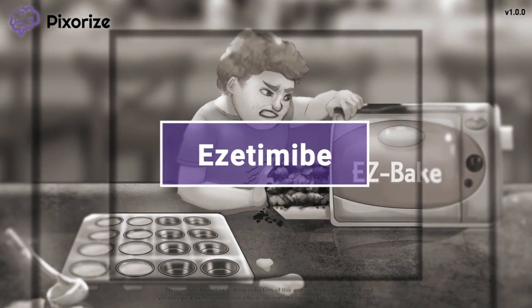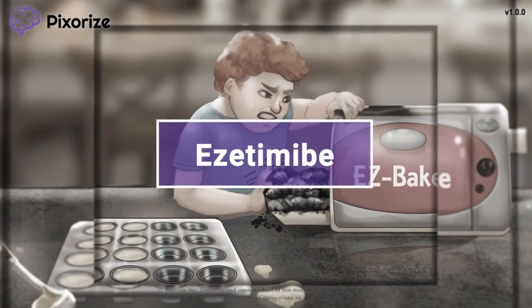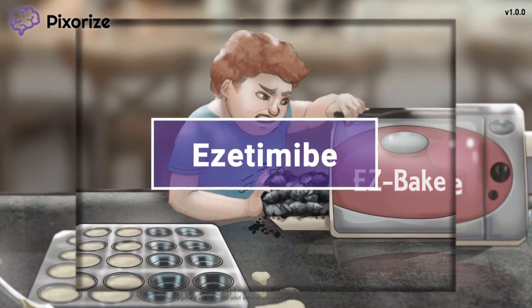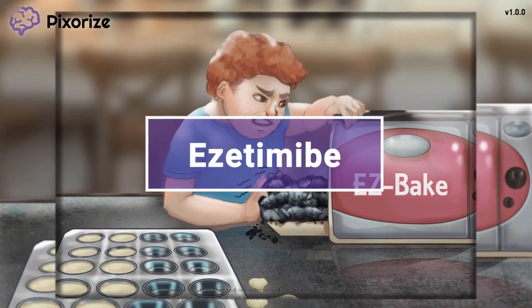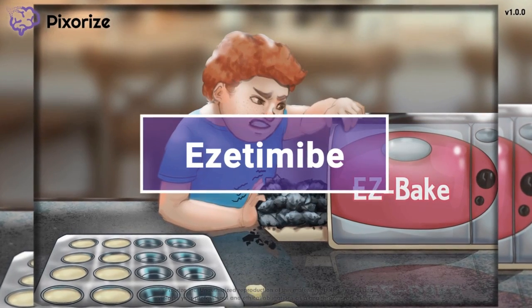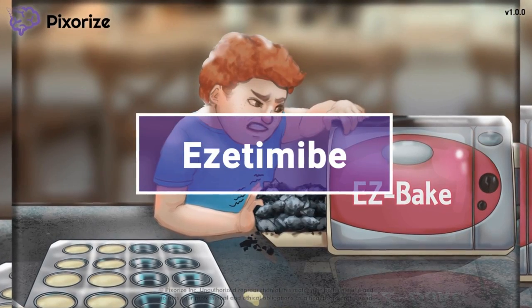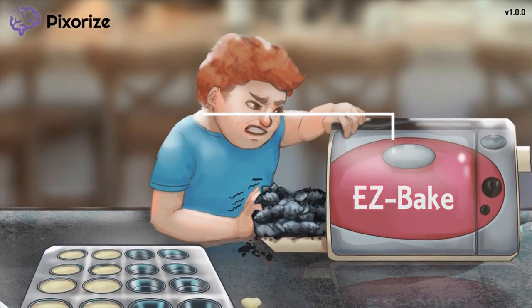Ezetimibe is a second-line lipid-lowering drug used in lipidemias, which are a broad spectrum of disorders, including high cholesterol, that affects up to 50% of the U.S. population. It is no surprise that exam writers love to test your knowledge on these drugs, since it is a nice way to integrate pharmacology, biochem, and physiology. Allow me to present my visual mnemonic to help you remember everything you need to know about Ezetimibe on test day.